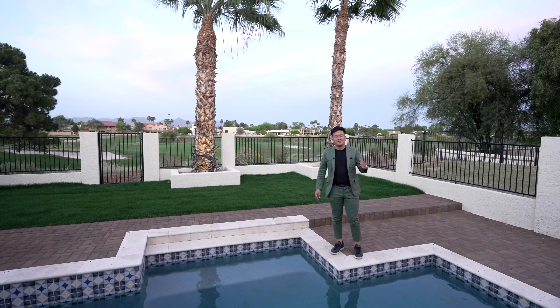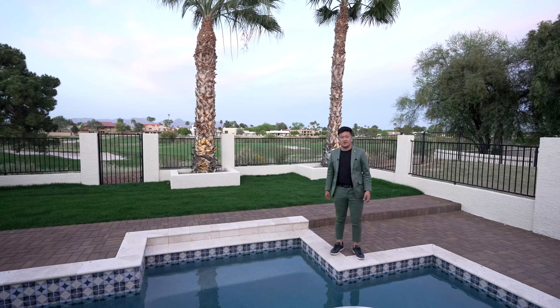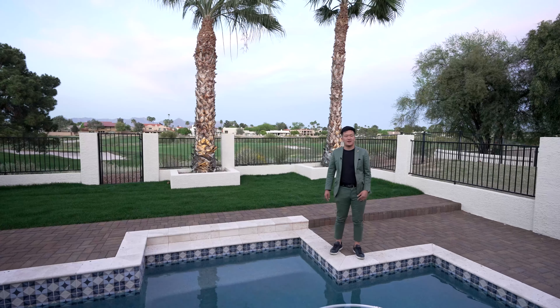What's up guys, it's Kyle here. Today we're doing another tour. Today we have the opportunity to be in Paradise Valley, Arizona, touring its newest listing in the Camelback Course.